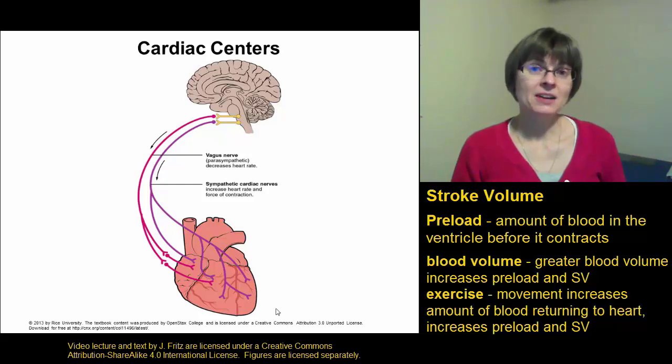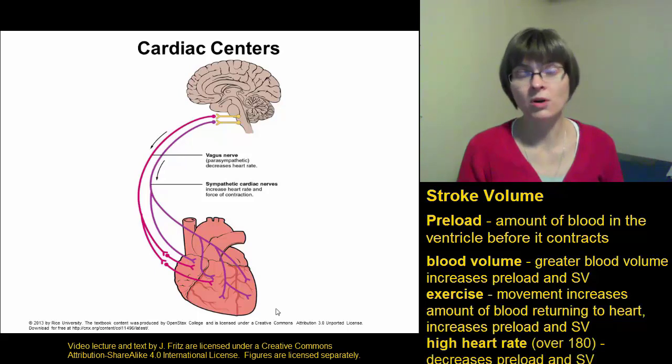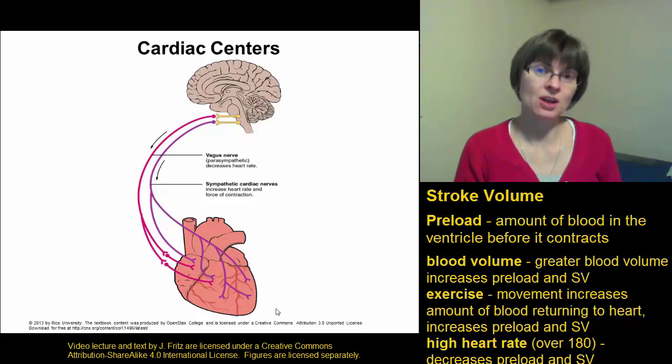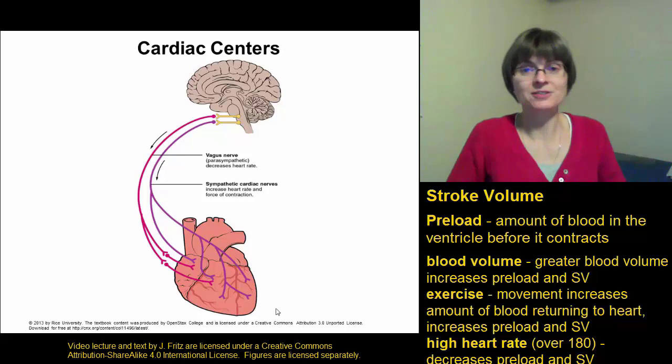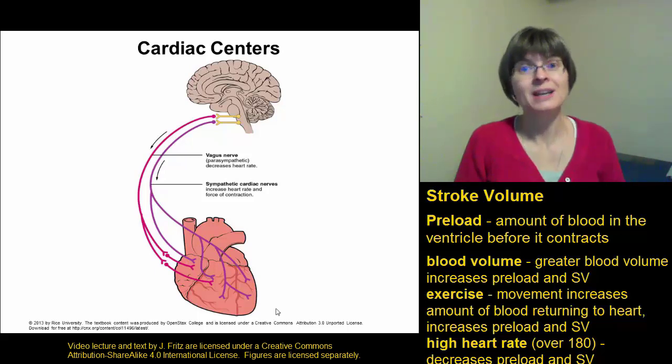In general, a higher heart rate increases the cardiac output, and this is generally true. But if you get to situations of very high heart rate — like a heart rate beating more than 180 times a minute, that's three times in a second — the heart is actually beating so quickly that it decreases the preload. The heart's beating so fast there's not enough time to fill the ventricles, so you get a lower preload, and that can actually lower your stroke volume and therefore reduce the cardiac output.